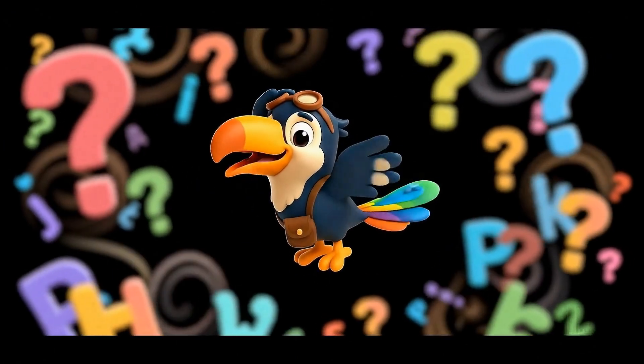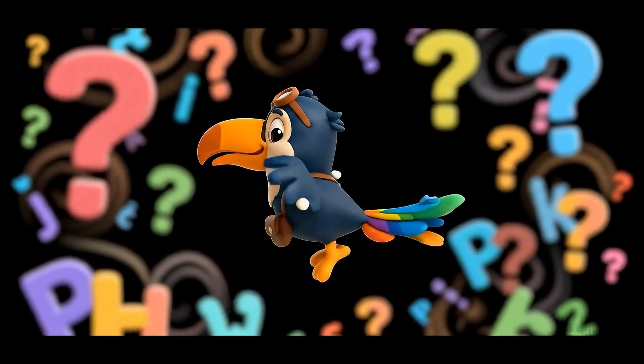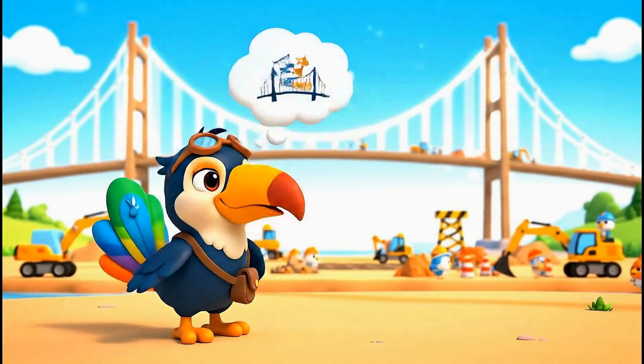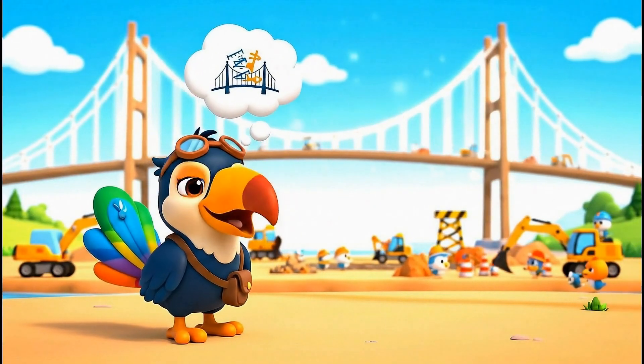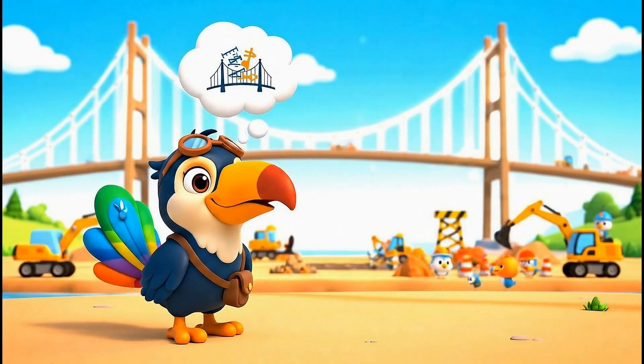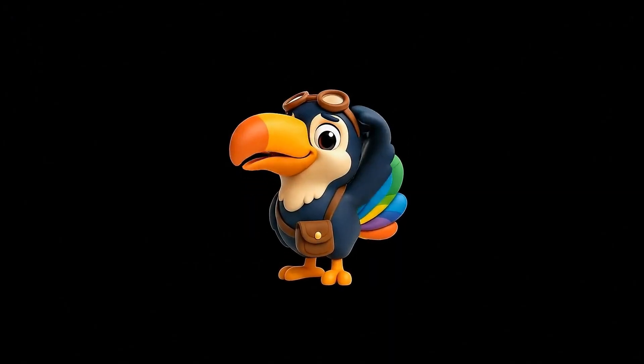Oh no! My Chronofeathers are a bit jumbled. I remember we learned about a bridge that hangs from strong cables, but what was it called again? Was it a… suspension bridge? Phew! Almost forgot.